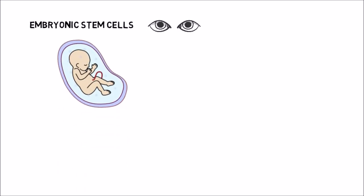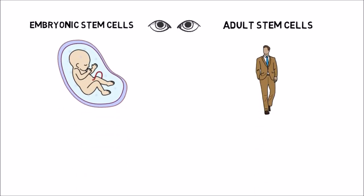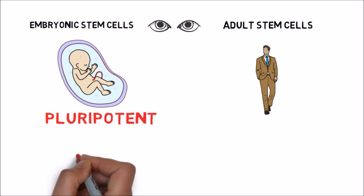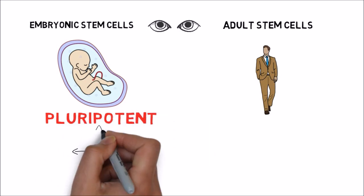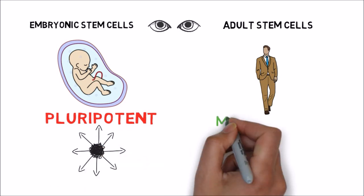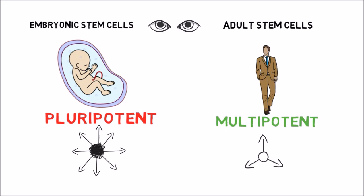Let's look at the difference between human embryonic stem cells and adult stem cells. Embryonic stem cells are pluripotent, meaning that they can become any of the more than 200 known differentiated cell types of the human body. On the other hand, adult stem cells are multipotent, meaning that they can develop into more than one cell type but are more limited and controlled, and thus safer than pluripotent cells.